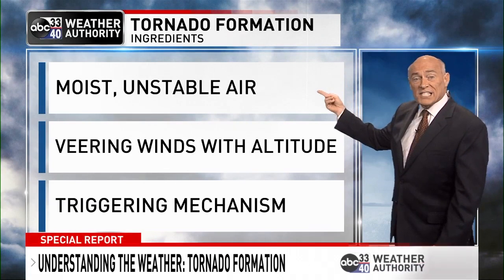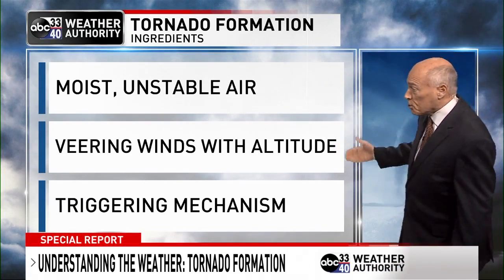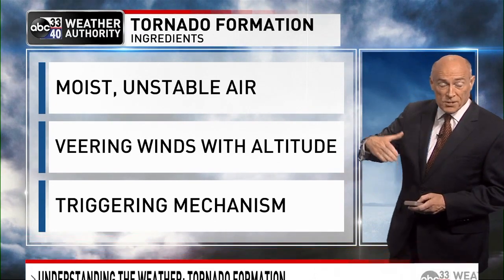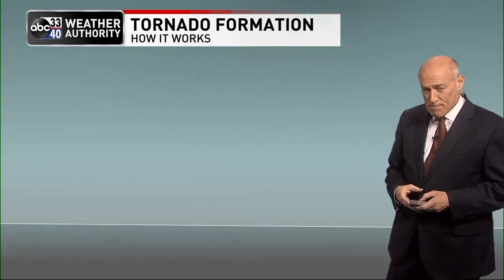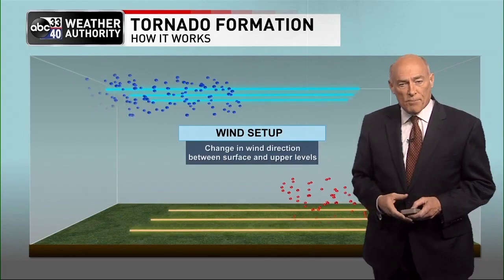First off, you need moist, unstable air — that means air parcels tend to rise freely. Number two, veering winds with altitude: the wind changes direction from the surface to 18,000–20,000 feet off the ground. And finally, a triggering mechanism — something to trigger thunderstorms, like an approaching cold front or an upper trough.